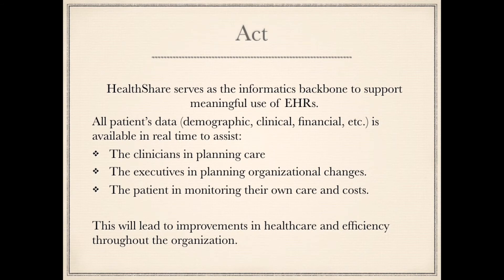HealthShare serves as the informatics backbone to support meaningful use of EHRs. All patient data — demographics, clinical, financial, etc. — is available in real time to assist the clinics in planning care, the executives in planning organizational changes, and the patient in monitoring their own care and costs. This will lead to improvements in healthcare and efficiency throughout the organization.